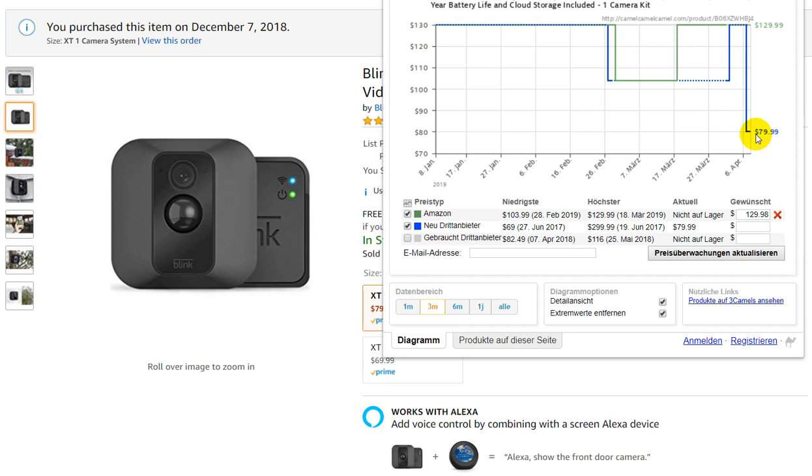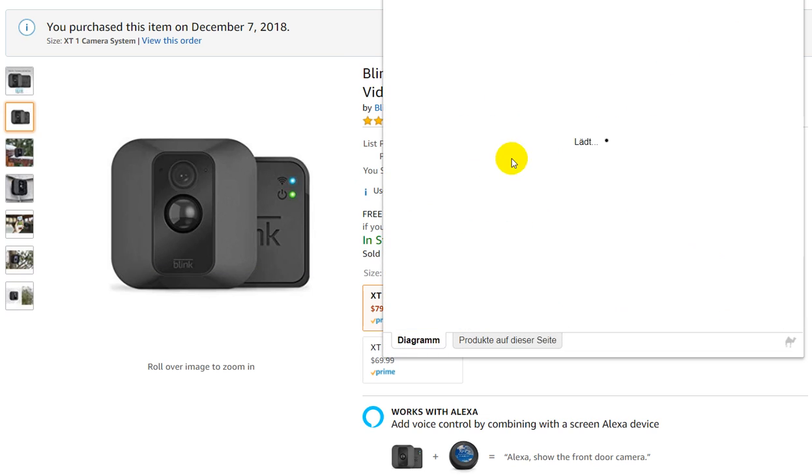If you are interested in this camera, you definitely better buy it right now. I'll put the link into the description so you can click on that and order it right away for $79.99.